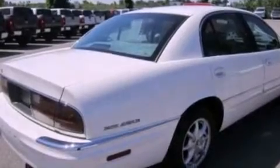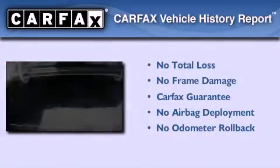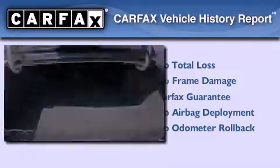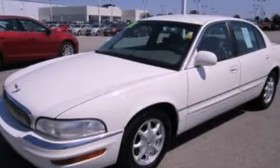Additional features include dusk-sensing headlights, front and rear reading lights, and aluminum wheels. Not to mention that this Buick qualifies for the Carfax buy-back guarantee. Contact us today to arrange your test drive.